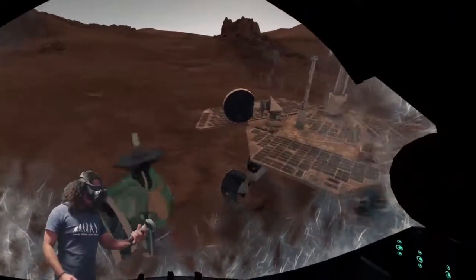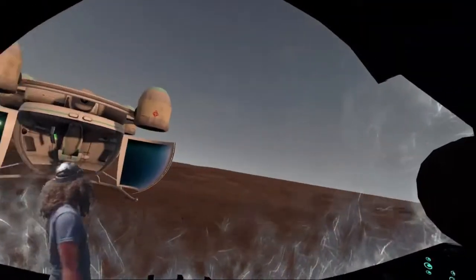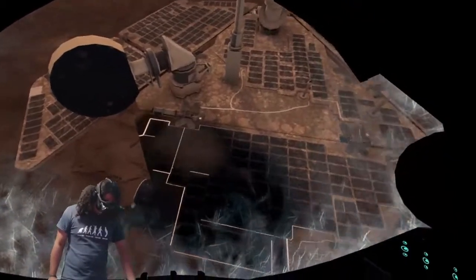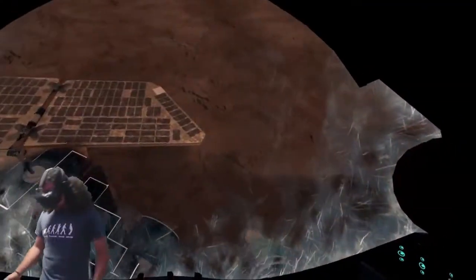To the right is the NASA Opportunity Rover. The solar panels on Opportunity have been covered with dust. Your suit has a compressed CO2 tank that can be used as a directional thruster — or in this particular case, a directional air blaster. Activate the air tank by pulling the trigger around the tank to release a burst of compressed air.